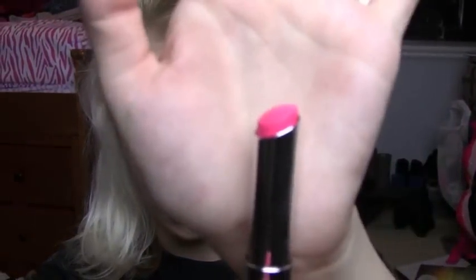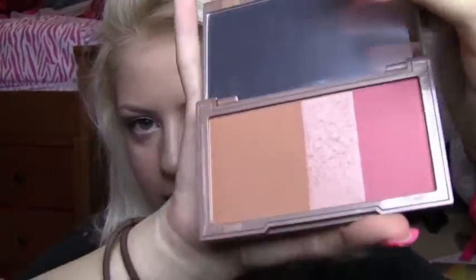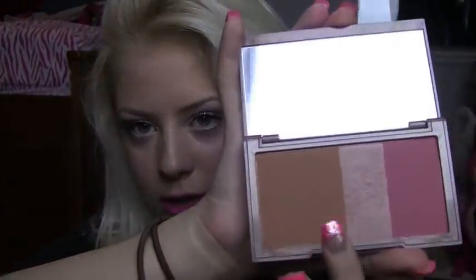I then got two Maybelline Color Whispers — one in Pink Possibilities, which is a really bright pink, and one in Petal Rebel, which is another pink color. I think they're melting in this room, it's so freaking hot. I also got the Naked Flushed Palette, which just has a blush, a bronzer, and a highlight.